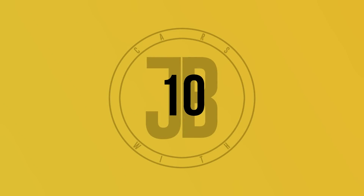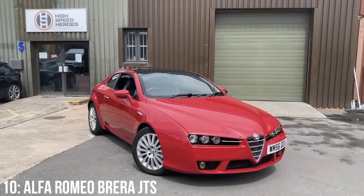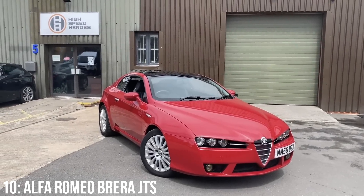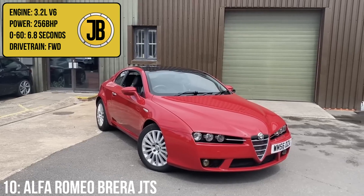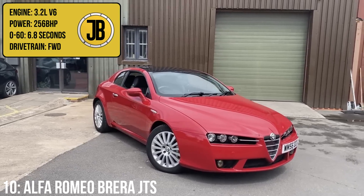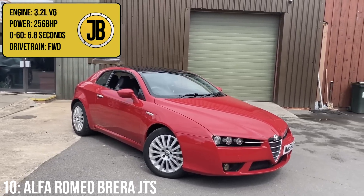Let's kick this video off with one of my favourite looking hatchbacks on this list — the slowest is the Alfa Romeo Brera JTS, which hosts a 3.2 litre V6 engine putting out 256 brake horsepower, which takes it from 0-60 in 6.8 seconds.